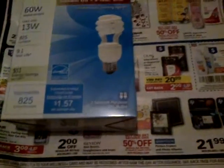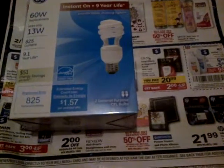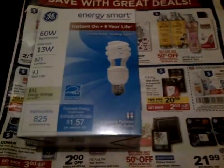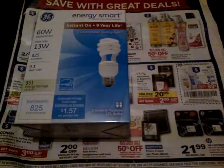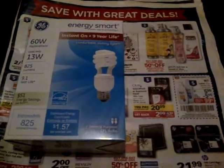Today is February 8th, 2013, showing my Rite Aid and Walgreens trip that I did today. I wanted to take advantage of the GE lightbulb and the Cure Lotion at Rite Aid, but unfortunately my Rite Aid store was out of the Cure Lotion, so I only picked up the GE lightbulb.